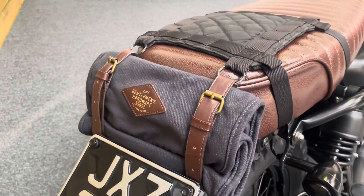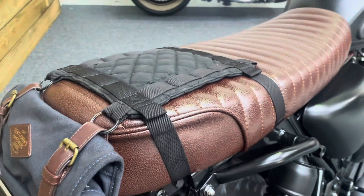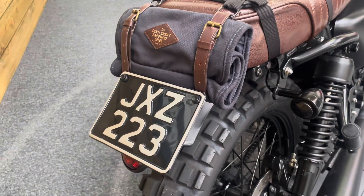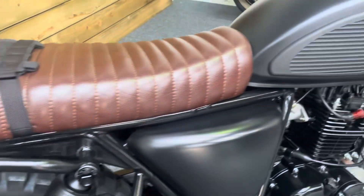There's a very nice little satchel on the back and a little pad of some sort. It also comes with a private plate — JXZ223 — which is thrown in with the bike as well.